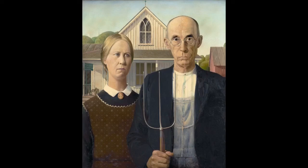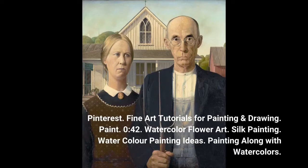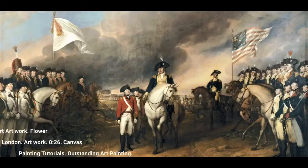Pinterest. Fine Art Tutorials for Painting and Drawing. Paint. Watercolor Flower Art. Silk Painting. Watercolor Painting Ideas. Painting along with watercolors. Flower Art Drawing. Watercolor Art Artwork. Flower Prince Art. Diane Hill London.